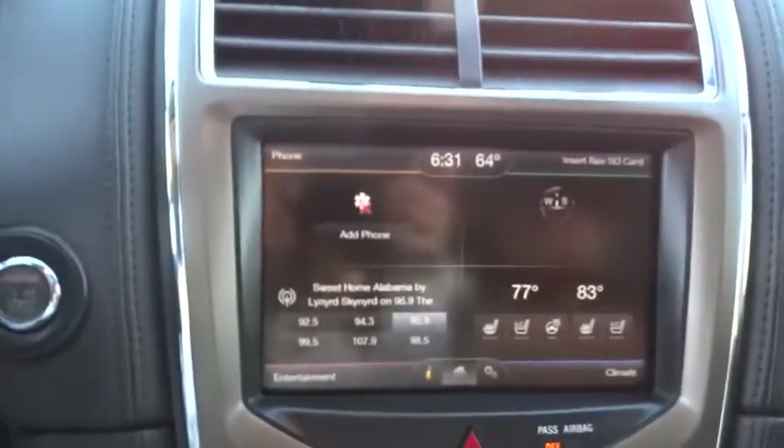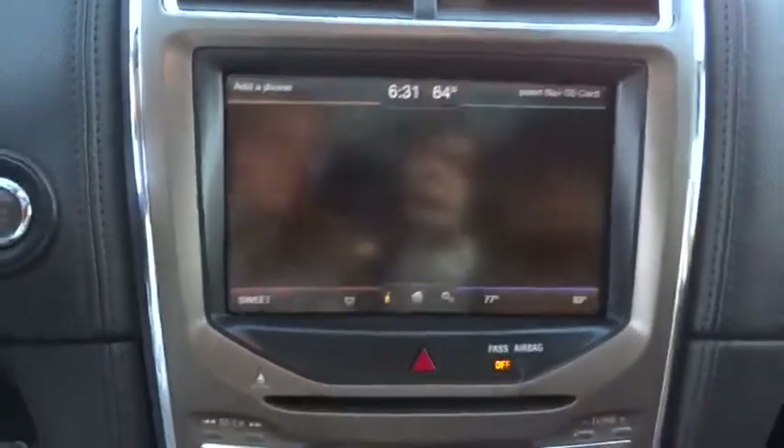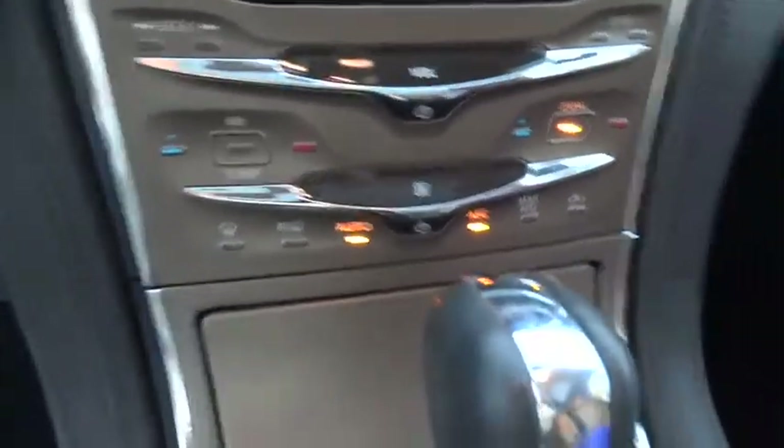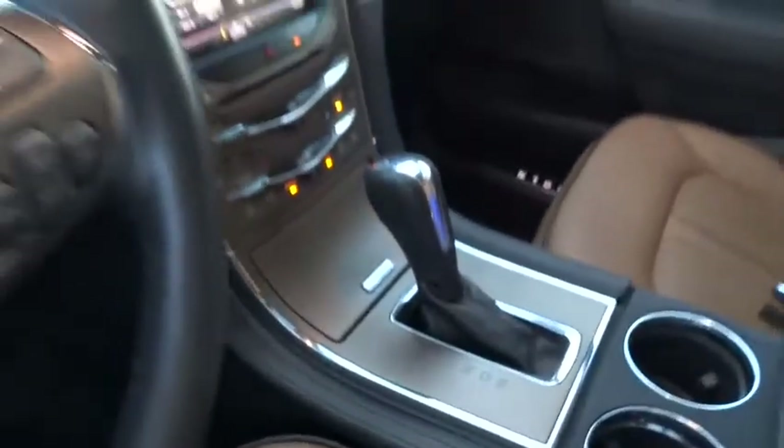Bluetooth, power steering, adjustable steering wheel, cruise control, keyless start, floor mats, auto-dimming rearview mirror, four-wheel disc brakes, aluminum wheels.